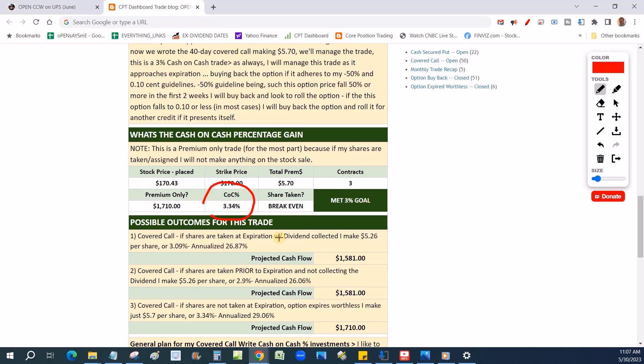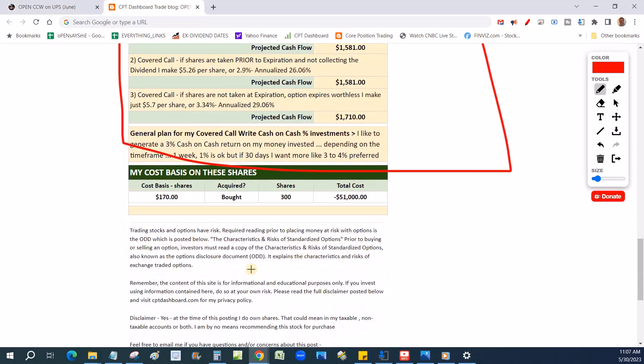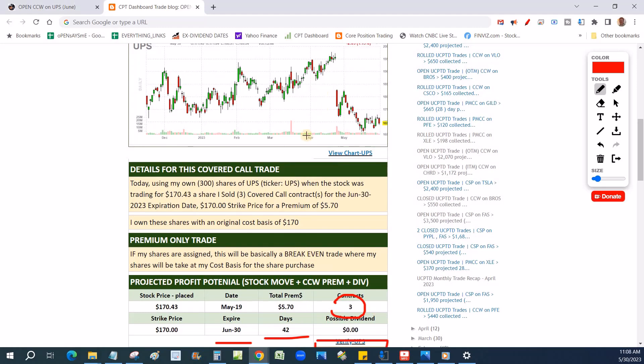I sold the at-the-money strike. In fact, some would say this is an in-the-money strike — with the stock trading at $170.43, I sold the 170. That at-the-money strike would be a break-even trade on the shares, so I'm making all the potential profit of $1,700 in the premium. I tell the members what the projected cash flow is and what I did. We're using $51,000 for this trade, buying 300 shares at $170.